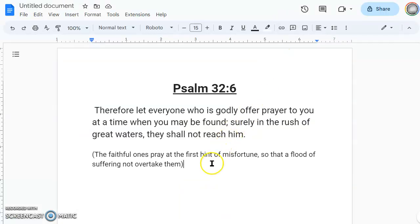Now, the plus ones — Psalm 32:6: 'Therefore, let everyone who is godly offer prayer to you at a time when you may be found. Surely, in the rush of great waters, they shall not reach him.' I believe what that means is that the faithful ones pray at the first hint of misfortune, so that a flood of suffering may not overtake them. It's really hard to know what you're in when you're in it — sometimes you need other people to tell you. Even the smartest, wisest person is going to need counsel. If you get a hint of misfortune at the first sign, that means your eyes are open.